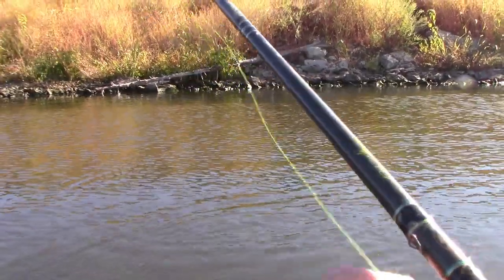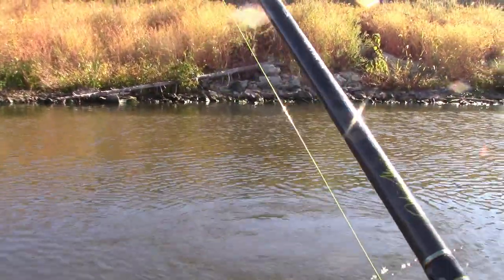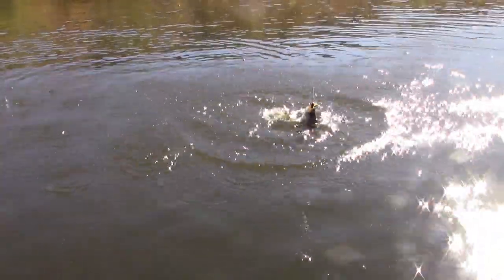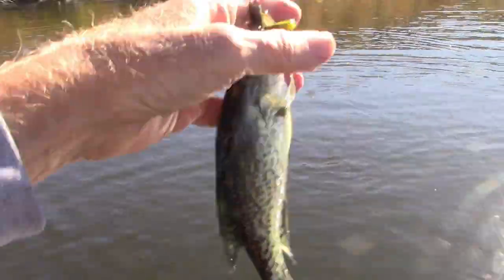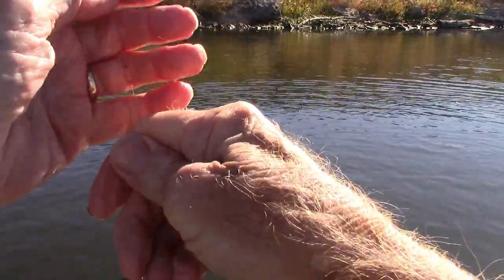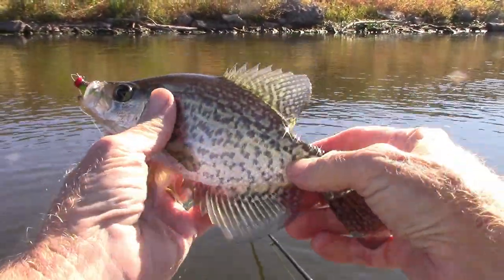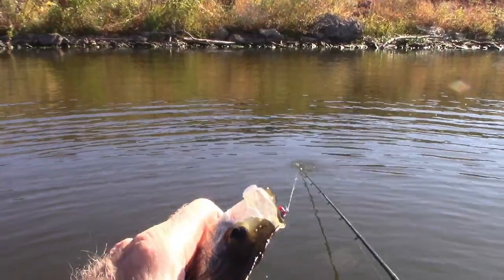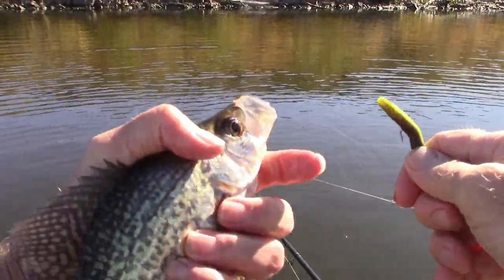The wind has changed direction — now it's blowing in on the bank. Look at that. It's getting a little larger, but not much. Nice to see these Mr. Silversides. See ya later.